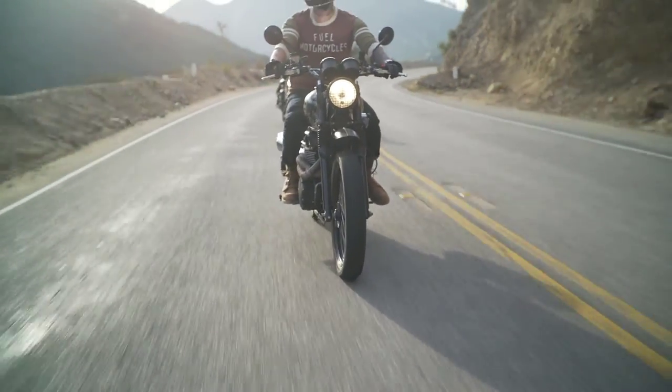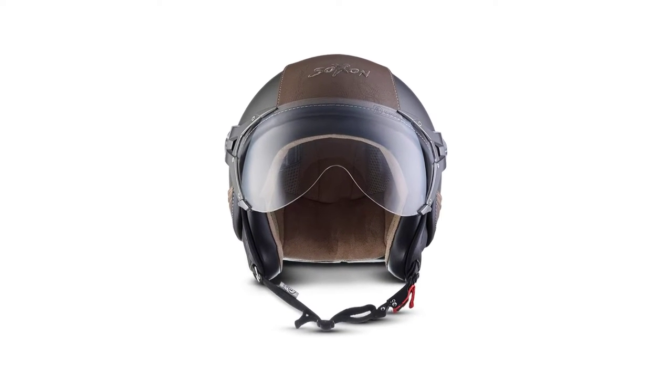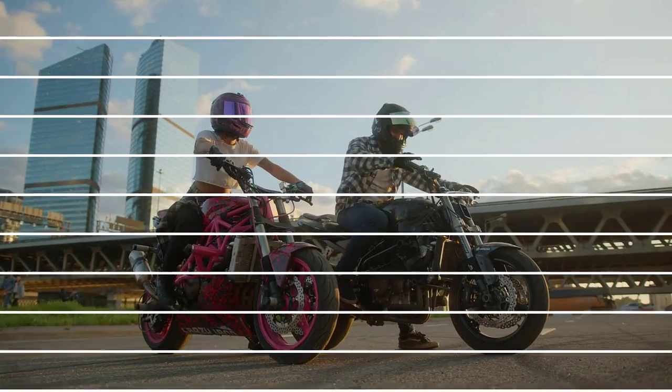Choosing the right fitting helmet for your small head is not as tough as for a giant head, but you can still face many challenges to pick a durable and comfortable helmet when the market is crowded with lots of options. Are you looking for the best motorcycle helmet for small heads?